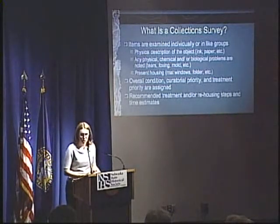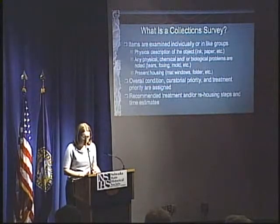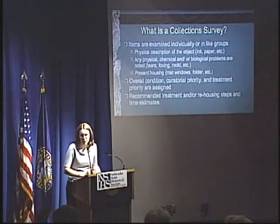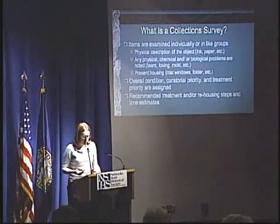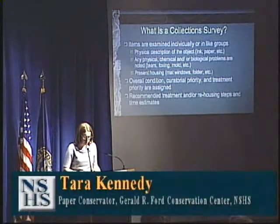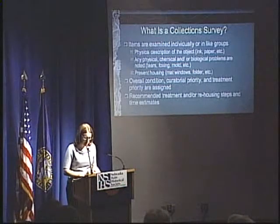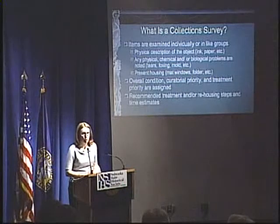I also note the overall condition of the item, ranging from excellent to poor; its curatorial priority — in this case, all maps had equal curatorial priority since it's a distinct and important collection; and its treatment priority, from needing no treatment at all to needing treatment immediately. I also note what type of treatment or re-housing is needed, if any, and how long it will take to perform.